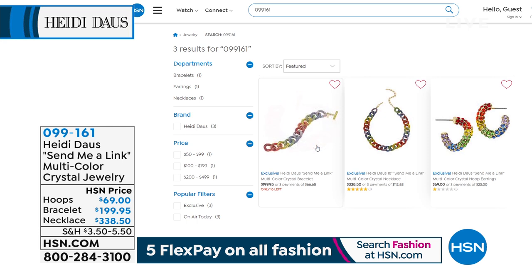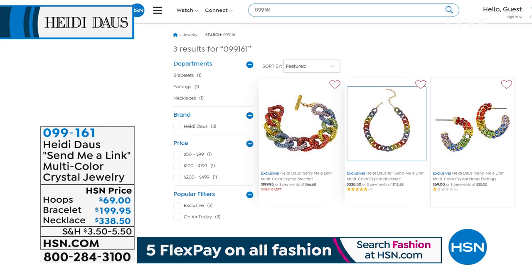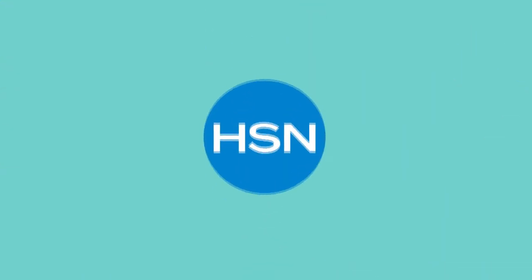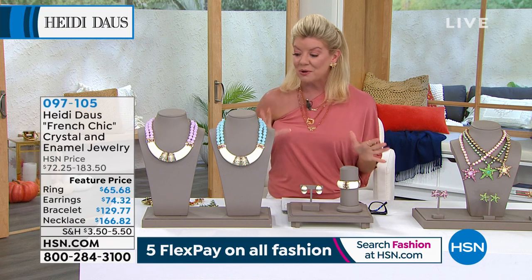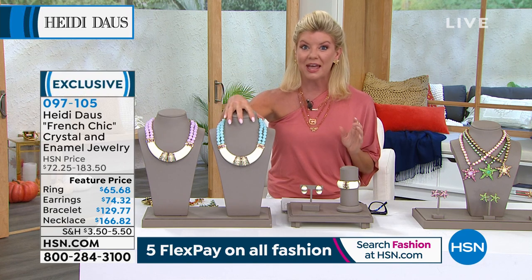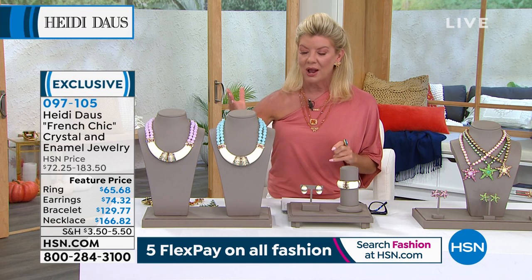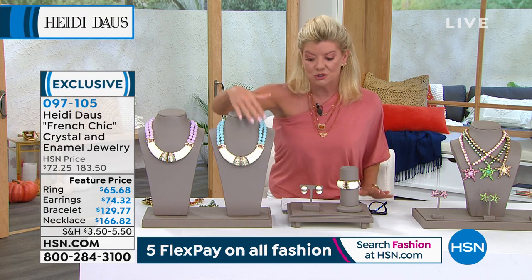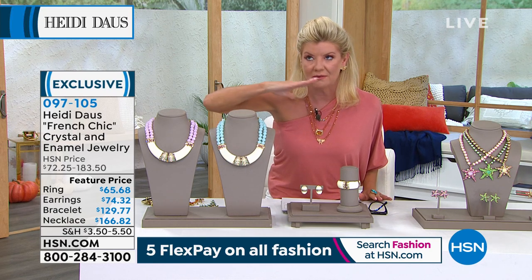Shop the Heidi Doss Collection at hsn.com. Talk about that workmanship and that beautiful Rolo design in the bracelet and necklace — last call on those earrings, item 099161. That's your signature piece and it'll go with everything, every style, every color in your wardrobe. This is something new that Heidi brought to us — I want to say about a year ago — and you want to talk about a labor of love in jewelry making. When Christina walked out with this in the aqua, I was just like, oh my goodness.